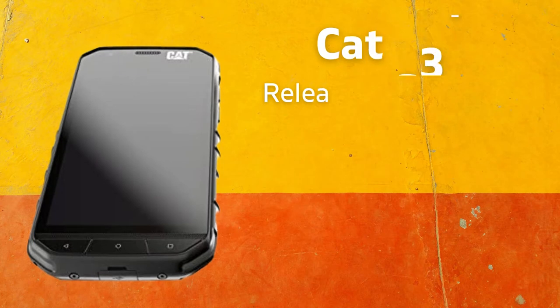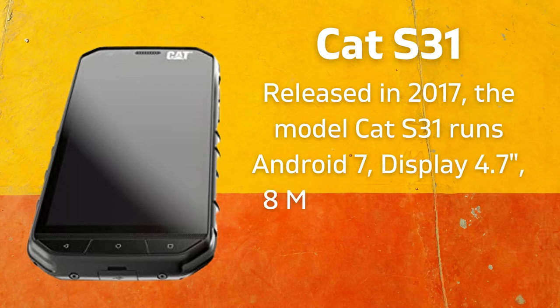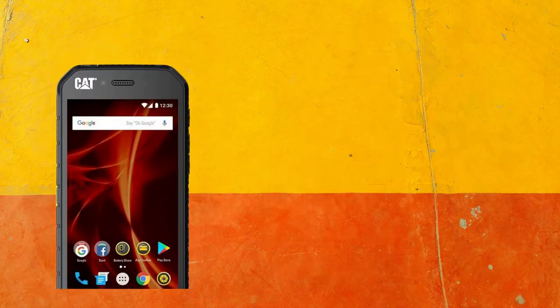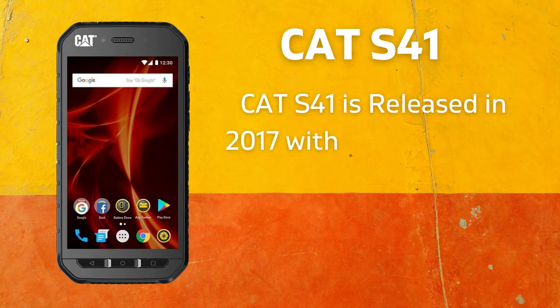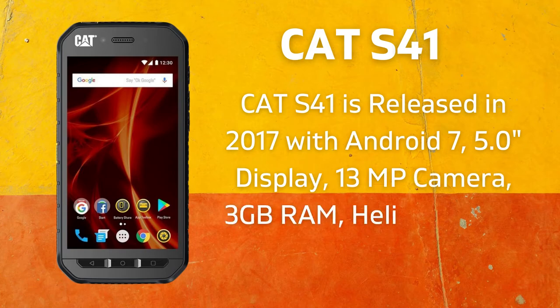Released in 2017, the CAT S31 runs Android 7 with a 4.7-inch display, 8-megapixel camera, 2GB RAM, Snapdragon 210 CPU, and a 4,000 mAh battery. The CAT S41 was also released in 2017 with Android 7, a 5.0-inch display, 13-megapixel camera, 3GB RAM, Helio P20 CPU, and a 5,000 mAh battery.